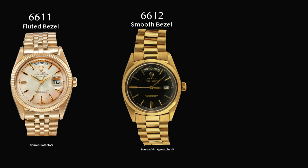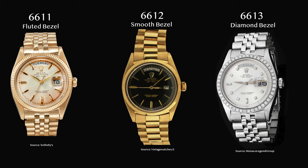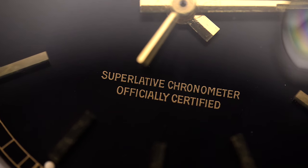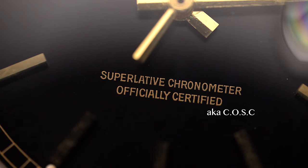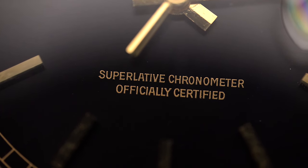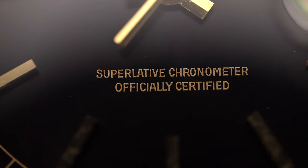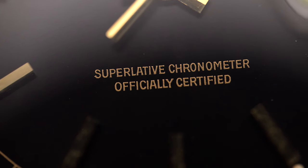The four-digit model series, produced from 1956 to 1960, had three more references added from 1957: the 6611 with a fluted bezel, the 6612 with a smooth bezel, and the 6613 with a diamond-set bezel. These had an improved version of the Caliber 1055, certified by the official Swiss chronometer testing institute, COSC. For the first time, we see the text 'superlative chronometer officially certified' on a Day-Date, whereas previous models only had 'superlative chronometer' on the dial.